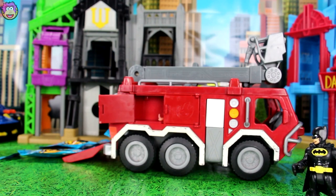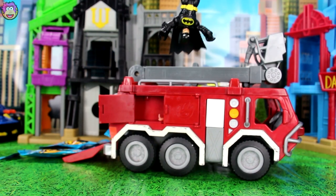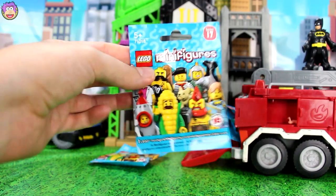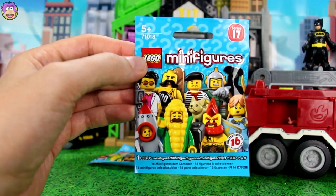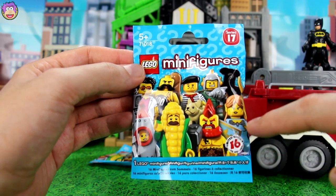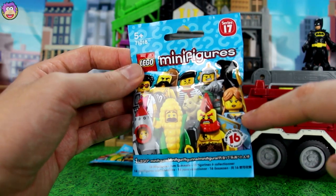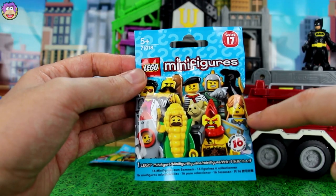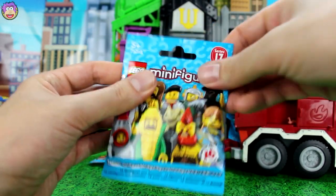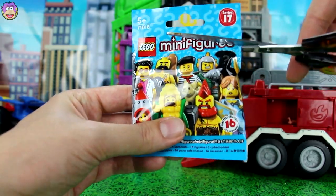Well, we gotta get him some anger management counselling. Now it's time to open more blind bags. I don't even know if those guys are really enemies. Anyway, who do you want to find in this blind bag? That cool Rocket Boy looks awesome. Or like an angel person or Valkyrie, or a future guy. I don't know their names. Let's open this one up and we'll find out.